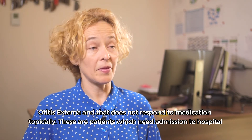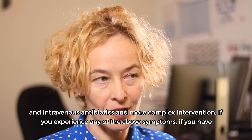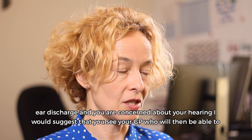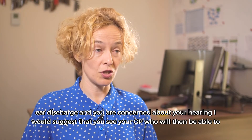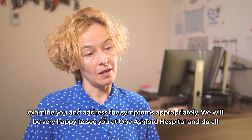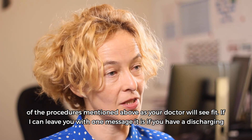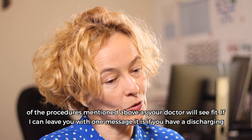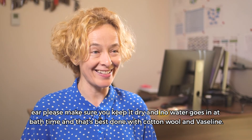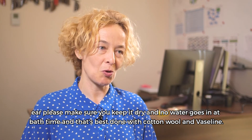If you experience any of the above symptoms, if you have ear discharge and you are concerned about your hearing, I suggest you see your GP who will then be able to examine you and address the symptoms appropriately. We will be very happy to see you at One Ashford and do all the procedures I mentioned. If I can leave you with one message: if you have a discharging ear, please keep it dry and make sure no water goes in at bath time — and that's best done with cotton wool and Vaseline.